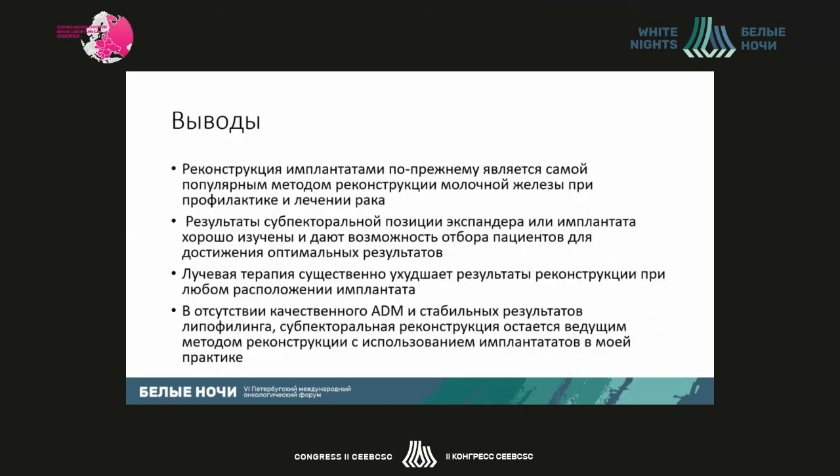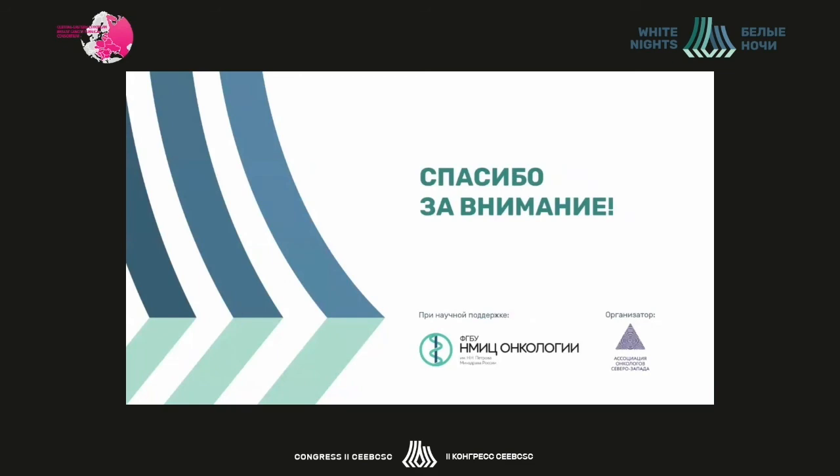In conclusion: reconstruction by implants is the most popular method of breast reconstruction for prophylaxis and treatment of cancer. The results of subpectoral position of expander and implant are well studied and provide good ability to screen patients to achieve optimal results. Radiation therapy drastically worsens the results of reconstruction at any implant position. In the absence of good ADM and with stable results from lipofilling, subpectoral reconstruction is the best approach in my practice. Thank you.